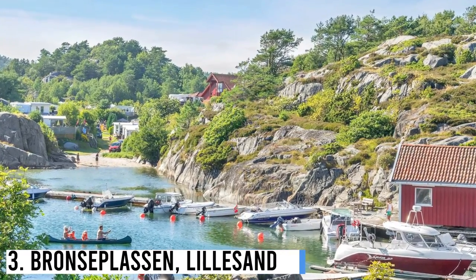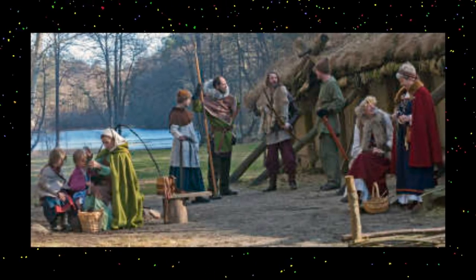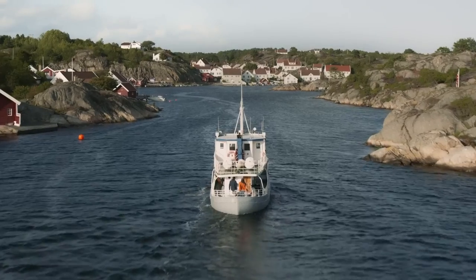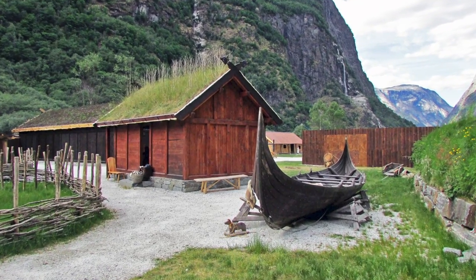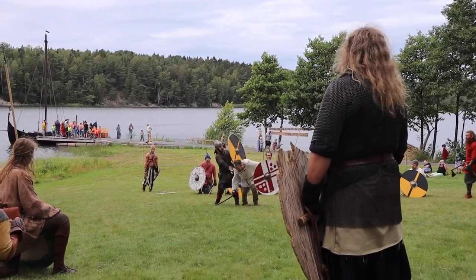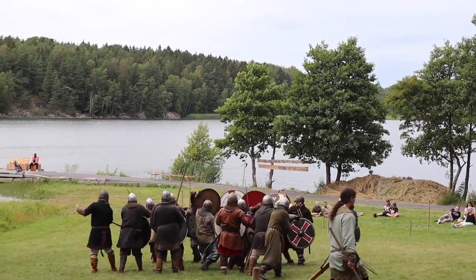Number 3: Bronsoplausen, Lilsand. This Viking site in Norway is a reconstructed settlement from the Viking Bronze Age, known for its fertility labyrinth, archery, and storytelling. You'll find the Bronsoplausen Viking Market and Lilsand on Norway's southern coast. The site features replica Viking longhouses as well as exhibits of Viking Age fashion. If you go in the summer, a local Viking club puts on fun festivals where you can enjoy Viking Age food, arts and crafts, as well as take part in battle reenactments.